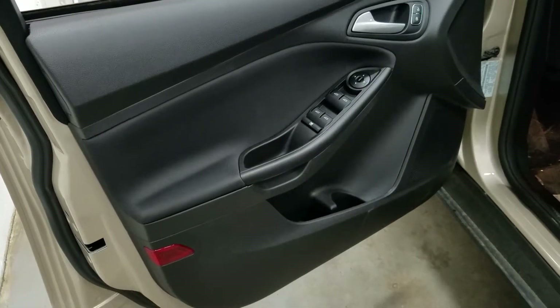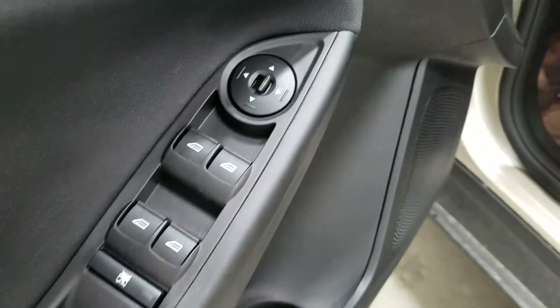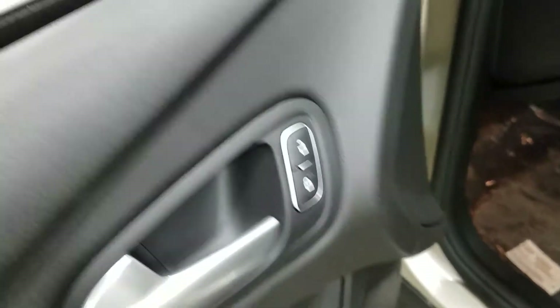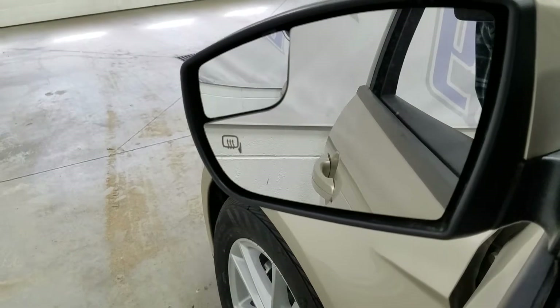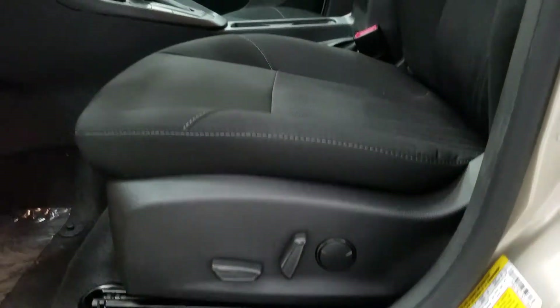We have many driver-friendly features including door storage, power windows, power adjustable mirrors, and power unlock and locks. We also have our heated mirrors, which are great for our winters. In the cabin we have our 10-way adjustable driver seat with lumbar support.